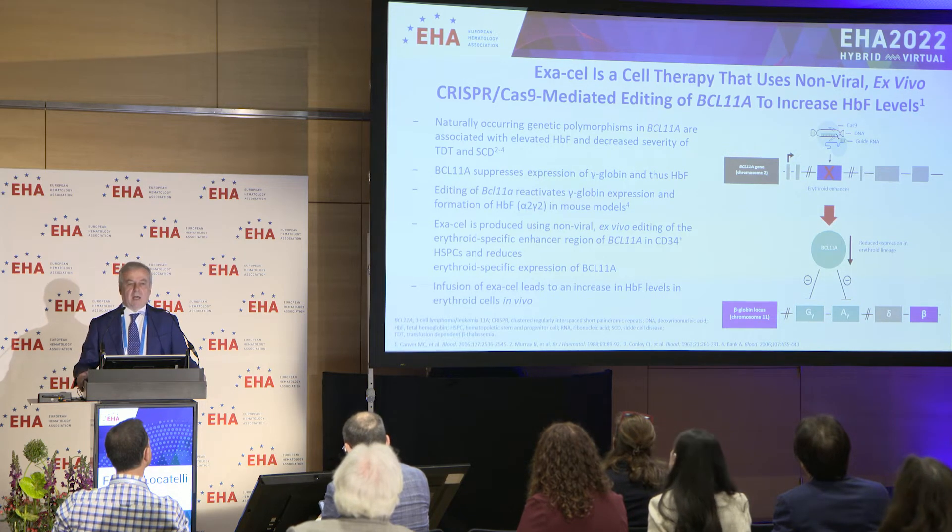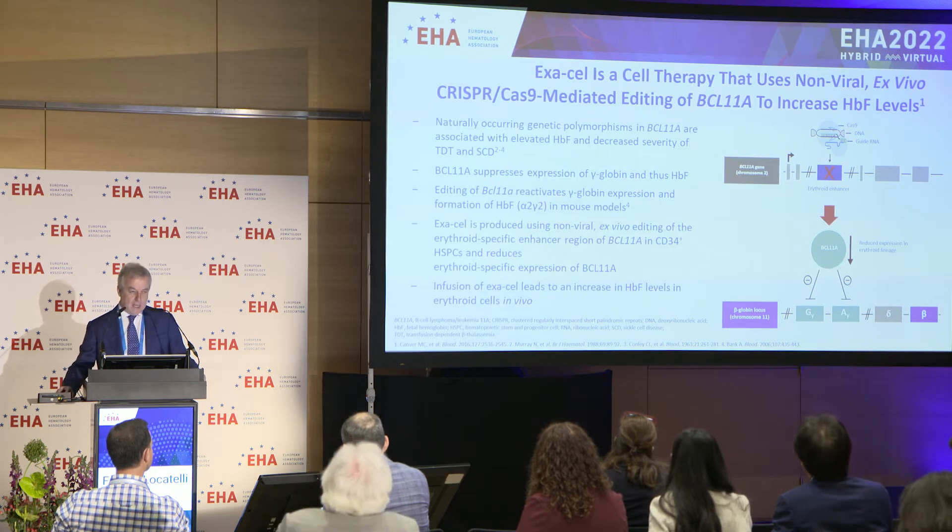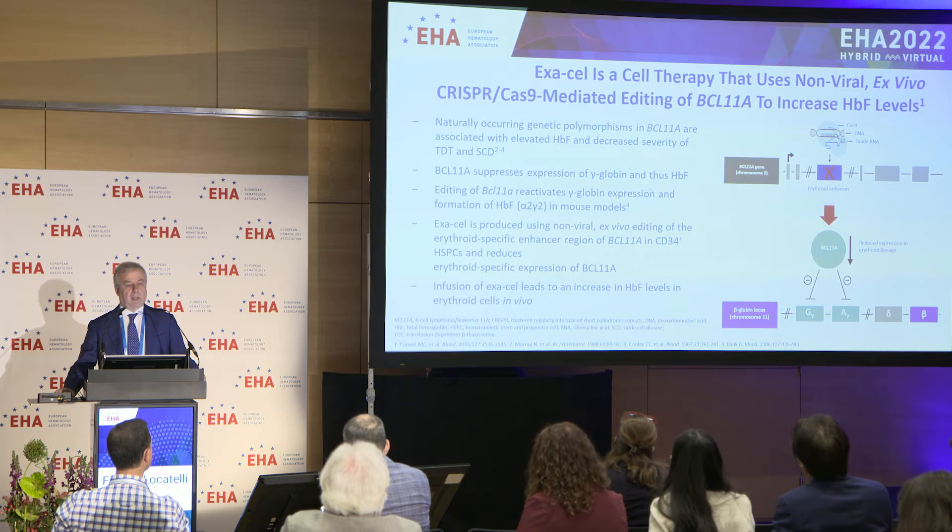There is also an inherited condition called hereditary persistence of hemoglobin F, in which patients, despite the fact that they can inherit the thalassemia gene or the sickle cell disease gene, did not develop the clinical signs of either condition because of this increased hemoglobin F. We know very well that a gene located on chromosome 2, namely BCL11A, is responsible for the silencing of the synthesis of the gamma chain.